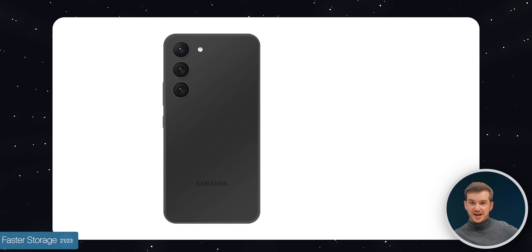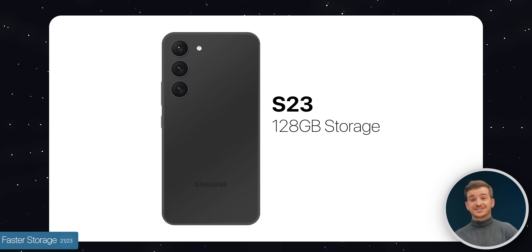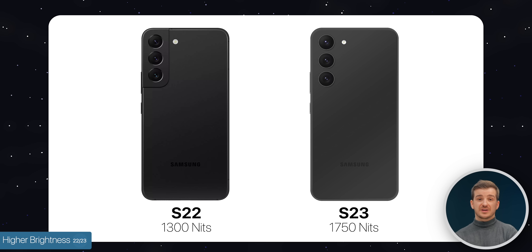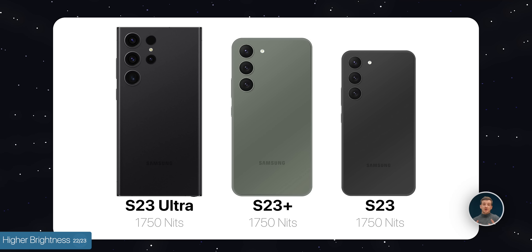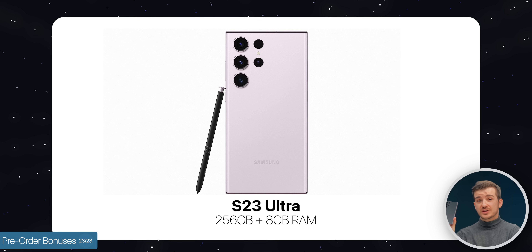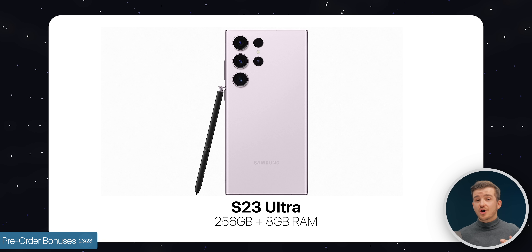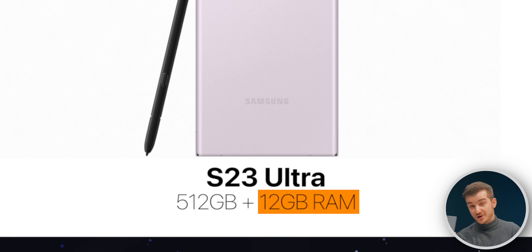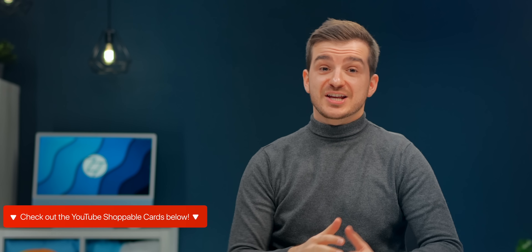The catch is that the baseline S23 with 128GB of storage still comes with UFS 3.1. Number twenty-two, it does at least come with higher brightness — 1,750 nits compared to the previous 1,300 nits — meaning all models of the S23 now have the exact same brightness. With all the extra Vision Boost improvements, these phones should be even more visible in direct sunlight. And number twenty-three, pre-order bonuses: any pre-order of the base S23 Ultra model with 256GB of storage will automatically get upgraded to the 512GB model, which also comes with 12GB of RAM. Check out the link below or tap the YouTube Shop for great deals.